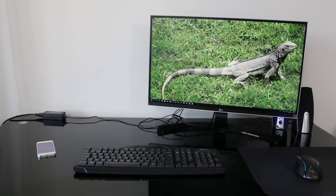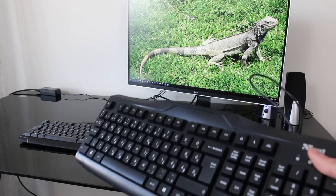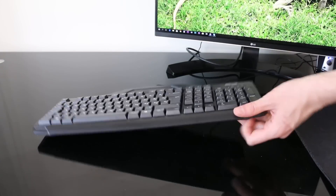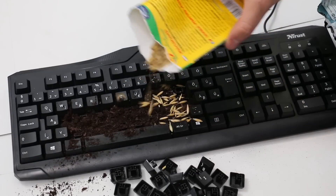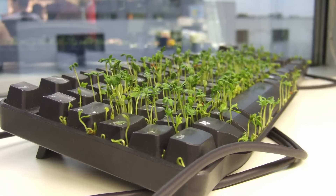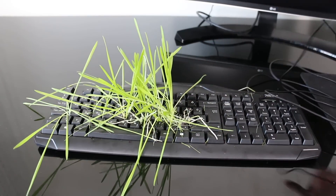Imagine your co-worker's frustration if you made a garden out of their keyboard. Find a used keyboard that looks like your victim's and replace theirs with the used one. You can get a head start and grow grass in it a little early and switch the keyboards. Or if timing is too short, buy pre-grown grass and place it in the used keyboard.